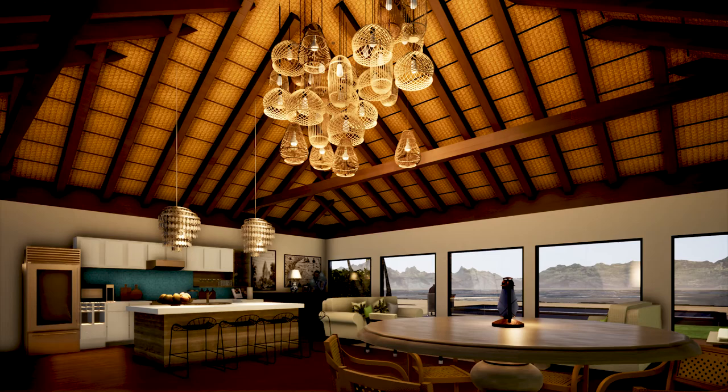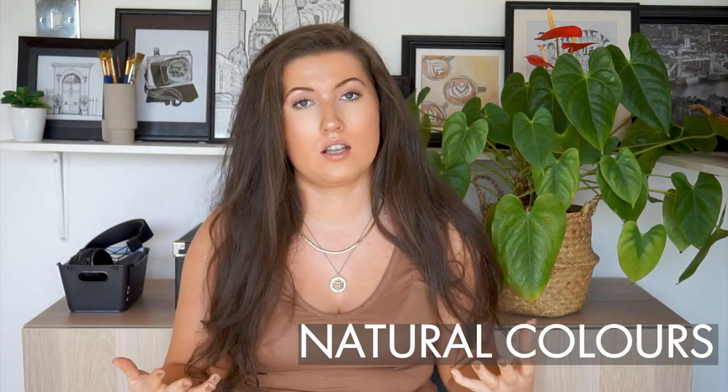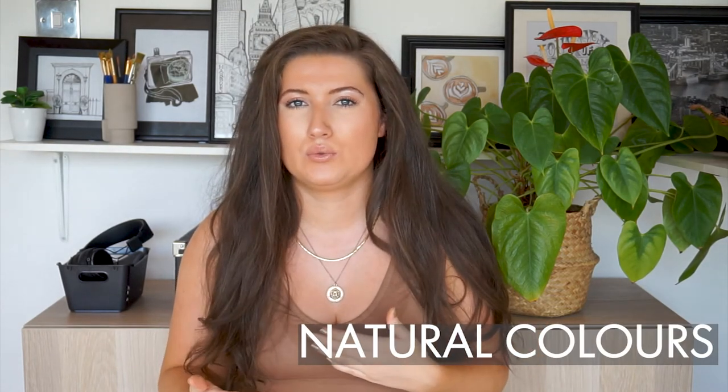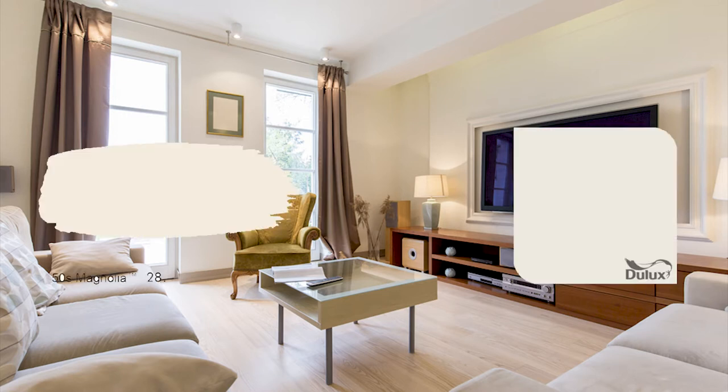Recently we designed a beach villa in Mauritius and used materials found on the island, made by local craftsmen, to create a feature chandelier piece — let me know what you think of it. And of course with the natural look comes natural colors, but not like we're normally used to. Usually we're used to muted or cold neutral tones — the terms magnolia or porcelain will forever be burned into our brains.